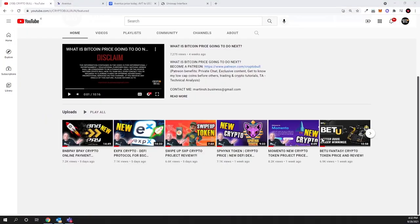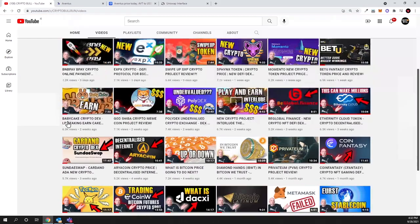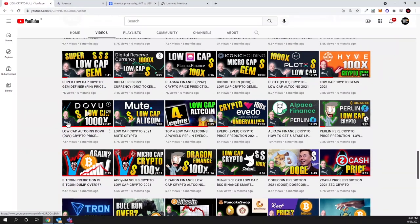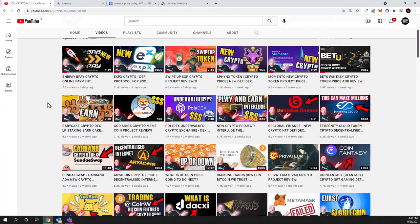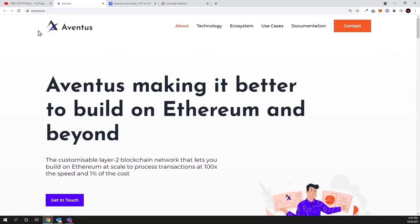Hello guys and welcome to Crypto Bull. Today we are going to review another interesting project — this is an Ethereum layer 2 solution. As you remember from my previous videos, I reviewed Polygon MATIC when it was only at two cents, and that project gave us about 100x on investment. But compared to this layer 2 solution we're reviewing today, Polygon had a much bigger supply — about 10 billion tokens — while this cryptocurrency has only 10 million supply.